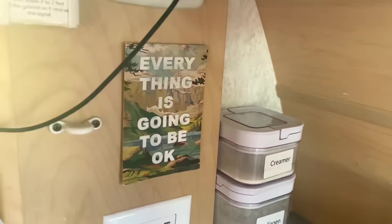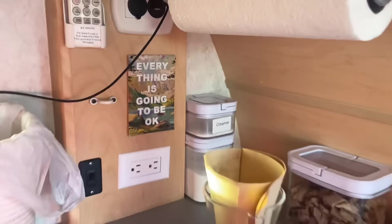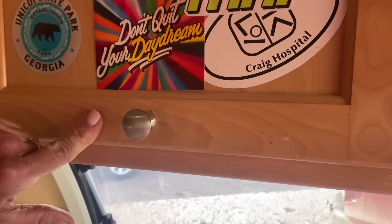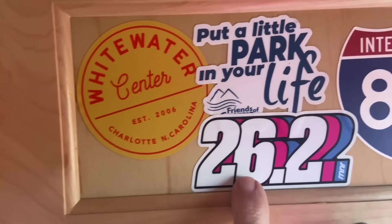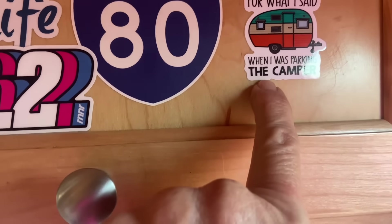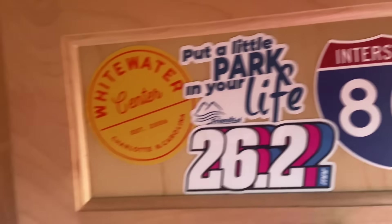Everything is going to be okay — my daughter got me a book with that title one time. And I like this: 'Don't quit your daydreams.' Put a little park in your life. I'm a sayings junkie. 'I'm sorry for what I said when I was parking the camper.' Gotta love it.